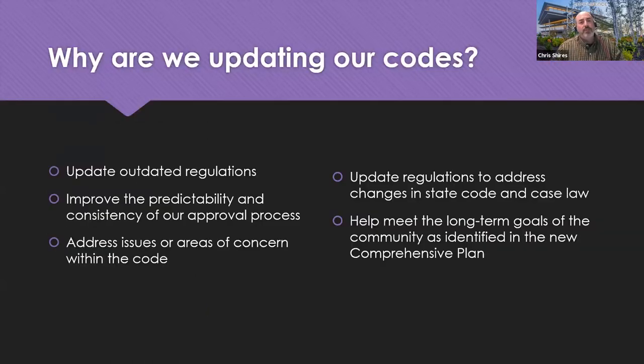So why are we doing this? It's multi-reason. A couple of the big reasons are really to update some outdated regulations that are difficult to apply today, to improve the predictability and consistency of our development review process, to address certain areas of concern and conflict within the existing zoning code, and to update regulations to address changes in state code or case law. Finally, we want to meet the goals identified in the comprehensive plan update as important to Indianola.